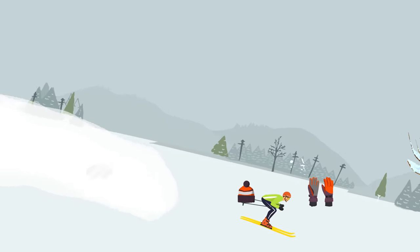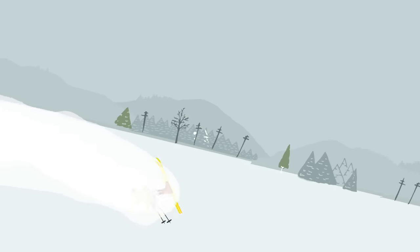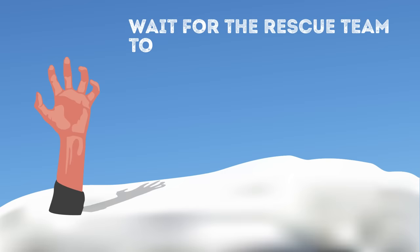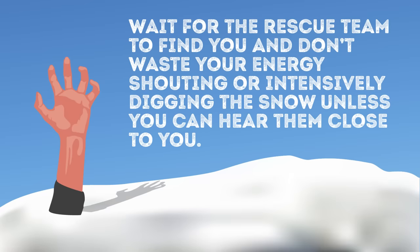If you can't escape it, try using a sturdy tree to keep you above the snow. Don't let yourself sink — kick your feet and arms as if you were swimming in the snow heading uphill. In case you get buried in the snow, dig an air pocket to keep breathing. Wait for the rescue team to find you, and don't waste your energy shouting or aggressively digging the snow unless you can hear them close to you.